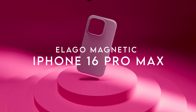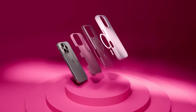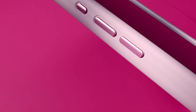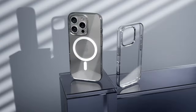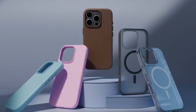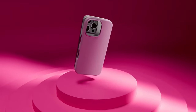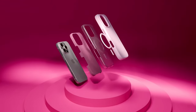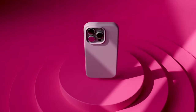At number three, the Elago Magnetic case offers the ultimate in protection and style, meticulously crafted in-house to ensure a perfect fit. Unlike mass-produced alternatives, Elago emphasizes quality using 100% vegan leather that's sustainable and lowers the carbon footprint. This eco-friendly material enhances durability, making the case water-resistant and easy to clean. What sets the Elago case apart is its innovative five-layer structure that provides exceptional protection against everyday mishaps.